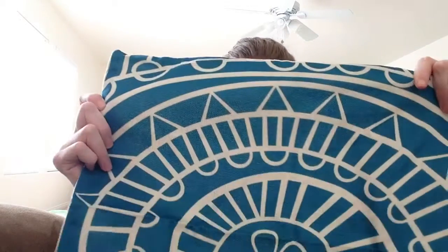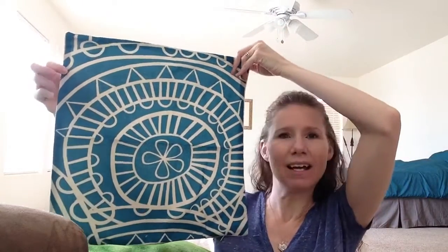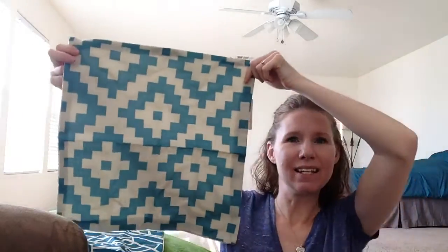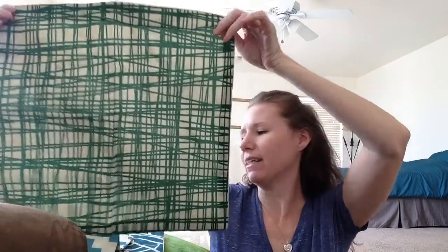It's my new pillowcases — can you see it? I got this design, this design, and this design. I'm kind of amazed I even picked a design because there were about a thousand designs. I do have to stuff them — I have to go get some more filling.